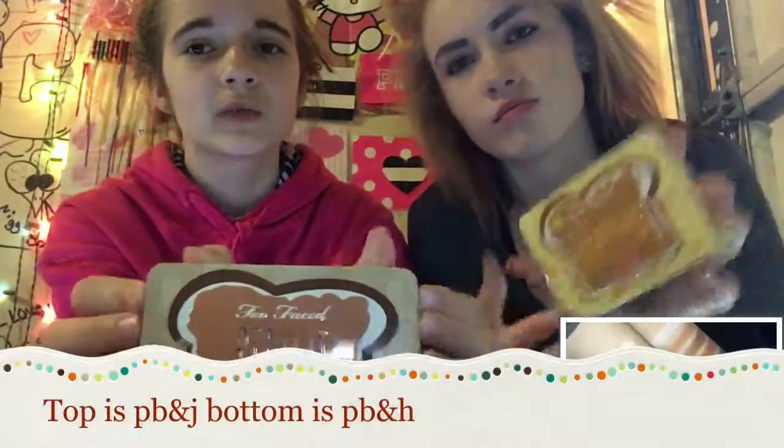We're gonna put a picture of the swatches somewhere around the screen. We're both gonna do a look — I'm gonna do a look using the honey palette; I have all my face makeup but no eyeshadow. She's gonna do a look creating the peanut butter palette. We are gonna swatch them both and put it on screen. We'll say if we recommend it or anything like that too. So let's get started.